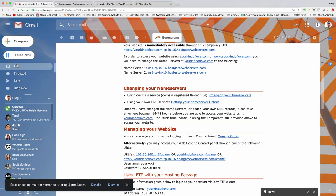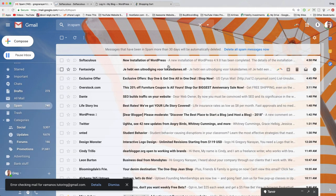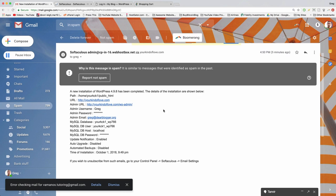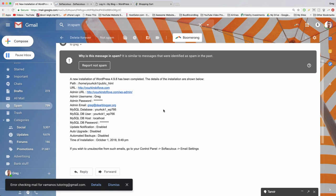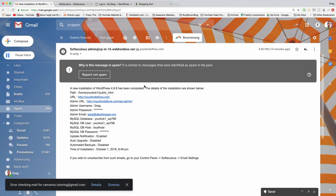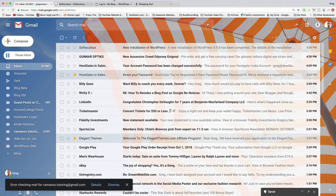Go back to your email — by now WordPress should have sent login instructions. Check your spam folder since the Softaculous email with your new WordPress installation details might land there. You'll see a link and a password. We remember our password since we just created it during WordPress installation — let's move it out of spam and head back to the login screen.